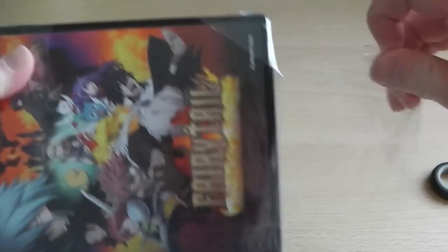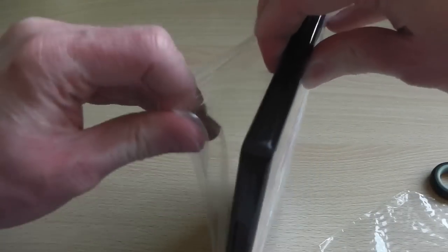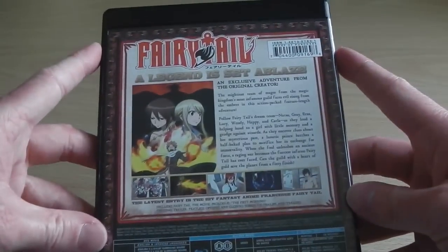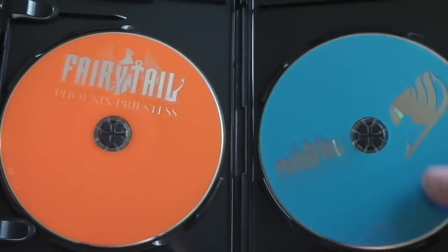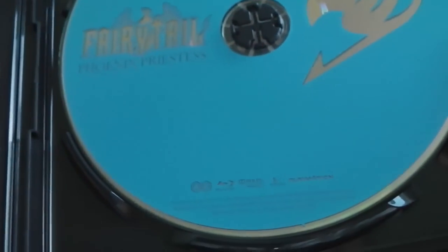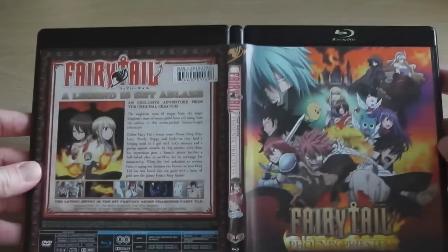So if we get in here we'll be able to have a look at the discs themselves. Now that we've taken the cellophane off, we can take a look at the discs, which are following the same trend set by the newer Fairy Tail and Funimation releases — they go for a standard plain red colour for the DVD disc. Not much artwork, just a plain red disc with the Fairy Tail logo and a small DVD logo. On the Blu-ray side it mimics the same style, and it says Blu-ray as well as A and B to indicate the region.